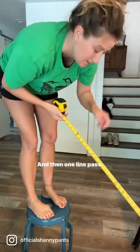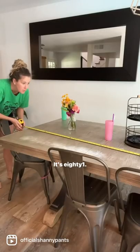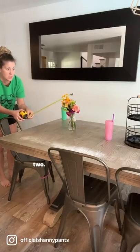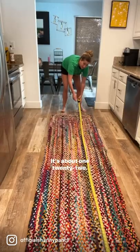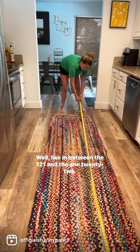34 inches, and then one line past 34. The middle is 81, then 82. Yes, it's right — it's about 122, like in between 121 and 122.